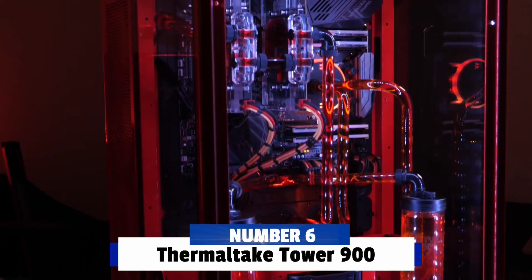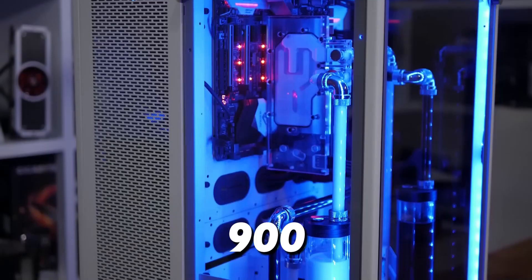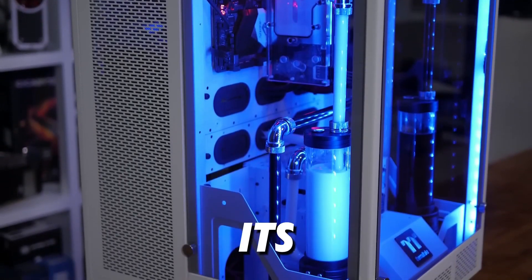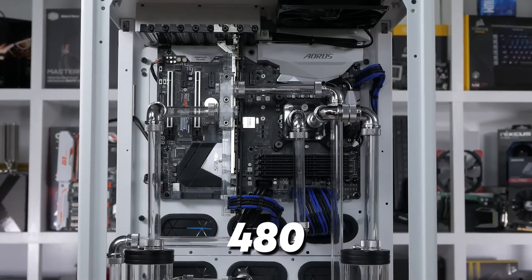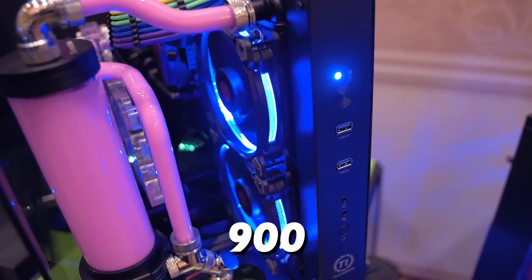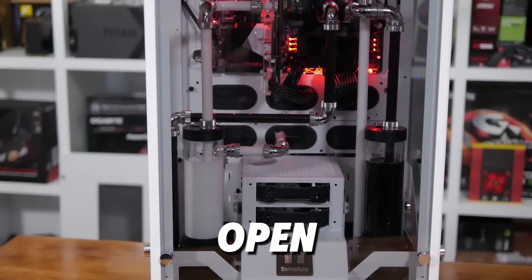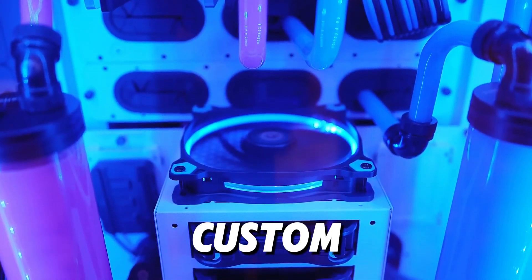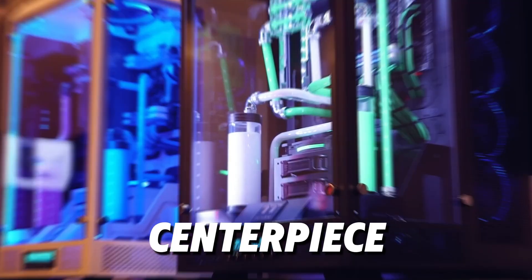Number 6: Thermaltake Tower 900. At number 6 is a case that truly stands out — the Thermaltake Tower 900. This unique case is vertically oriented and offers a panoramic view of your build through its three glass panels. It's designed with custom water cooling in mind, with enough room for dual 480mm radiators and extensive support for reservoir and pump installations. The Tower 900 is perfect for complex water-cooled builds that you want to showcase. Its open interior layout provides excellent ventilation and keeps your components cool. If you're aiming for a show-stopping custom loop setup, the Tower 900 is a fantastic choice that will truly make your build a centerpiece.